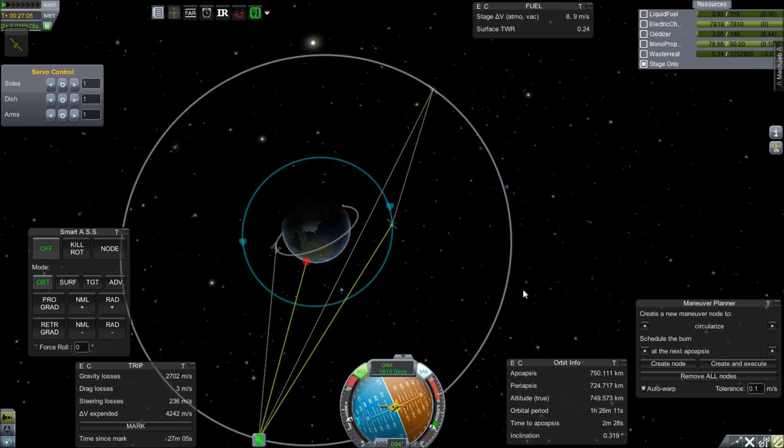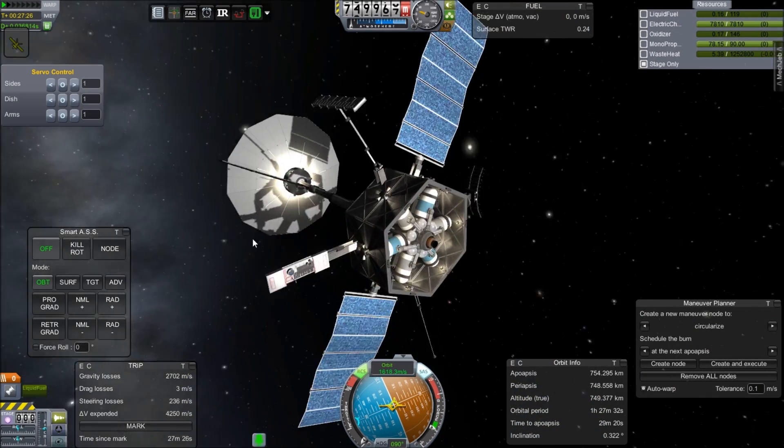That brings us back to finishing the circularization of our AMSAT. It will begin analyzing all those anomalies, and then next time we can launch the Destiny module. Until then, I will see you later, Kerbinauts!